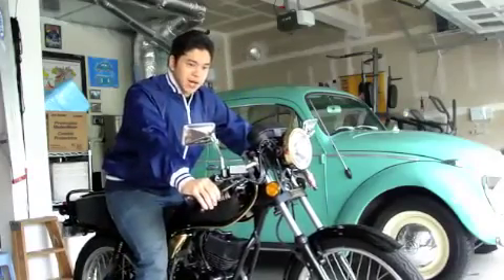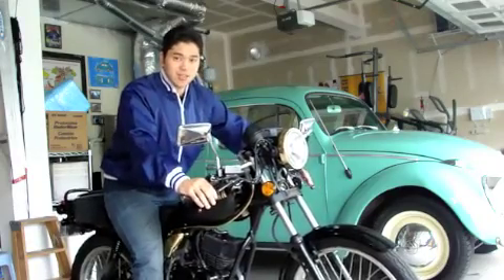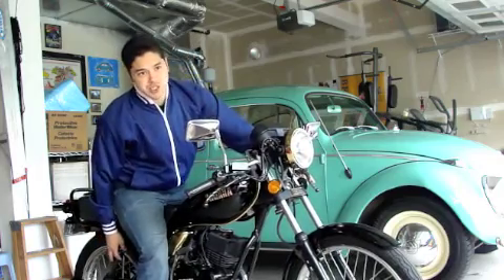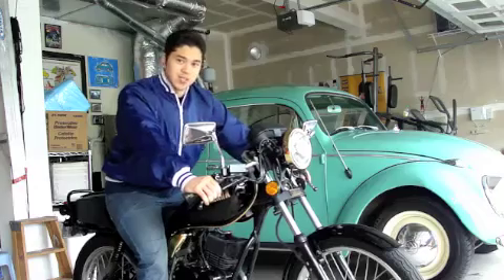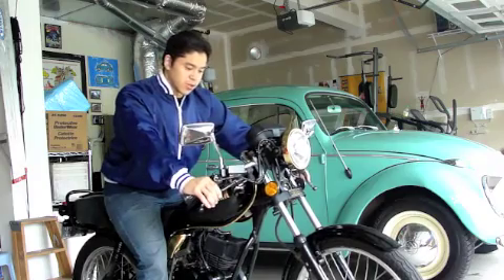I won't say the shocks on this bike are the greatest. I think it has gas shocks in the front forks. Then we got a rear spring suspension which holds basically the whole rear of the bike. The seat isn't spring-loaded — it's just the whole body frame.